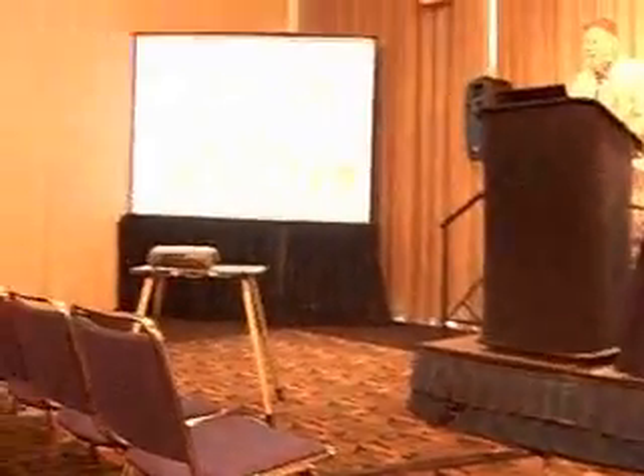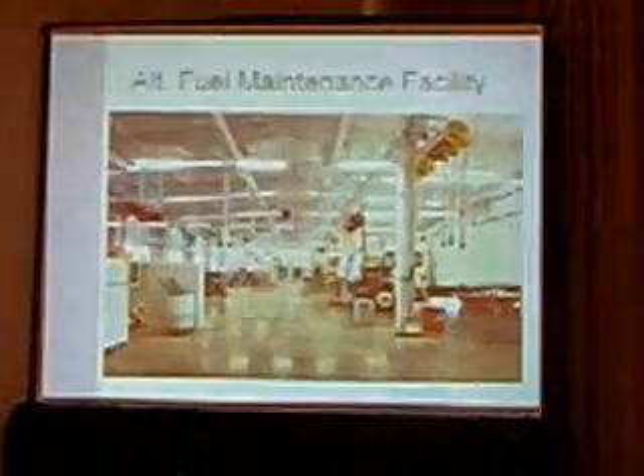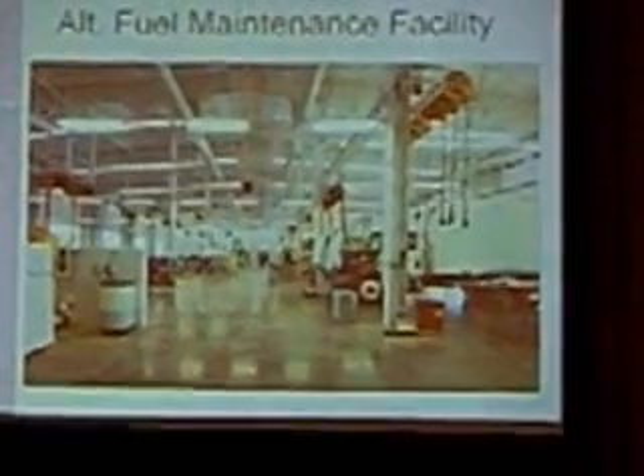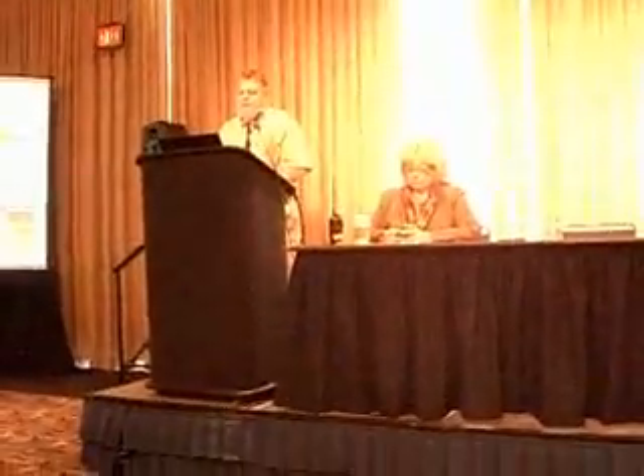This is an example of an alternative maintenance facility that the county has. It's two years old now, and I've had some folks tell me they'd love to take it from me. We love this facility to work in. It's designed for alternate fuel vehicles — it provides good air circulation and has methane detection. We can vent the fuel in the shop because of the air circulation, and we've never had a methane alarm in the building in the two years we've worked in there.